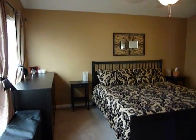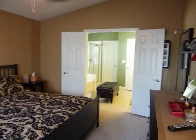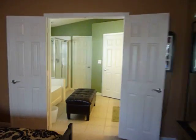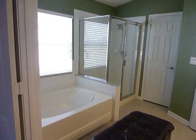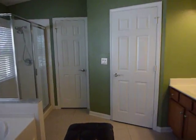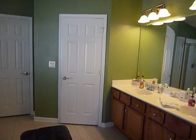Master bedroom — very large. Double door entryway into the master bath with a step-in shower as well as a garden tub, dual sinks, and a large walk-in closet.